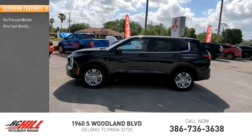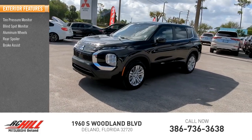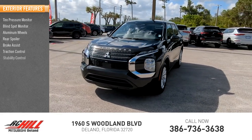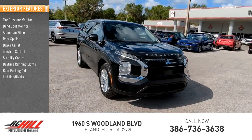Tire pressure monitor, blind spot monitor, aluminum wheels, rear spoiler, brake assist, traction control, stability control, daytime running lights, rear parking aid, LED headlights.